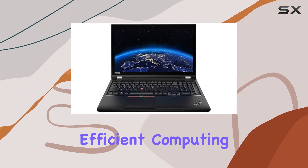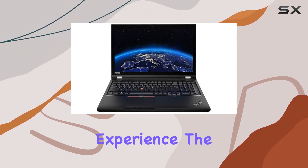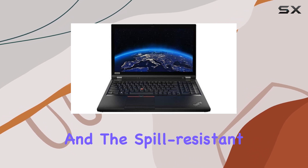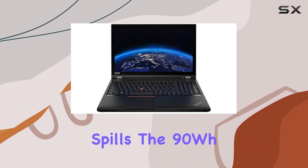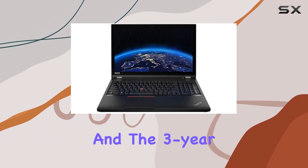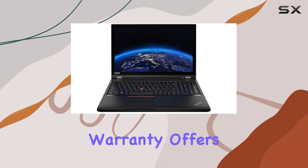The laptop runs on Windows 10 Pro 64-bit, ensuring a secure and efficient computing experience. The backlit keyboard with a full number pad adds convenience, and the spill-resistant design protects against accidental spills.